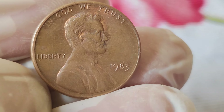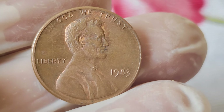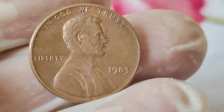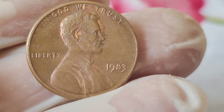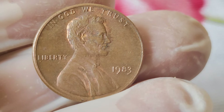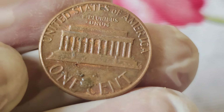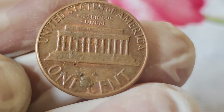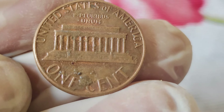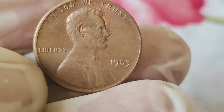These error coins are exceptionally rare and can indeed command significant sums among collectors. So if you happen to come across a 1983 Lincoln penny with a double-die obverse, it's time to get excited. But for the majority of 1983 pennies, their value lies more in their historical significance and the joy they bring to collectors rather than their monetary worth. Whether you're a seasoned collector or just starting out, the 1983 Abraham Lincoln penny is a piece of numismatic history that continues to captivate minds and spark curiosity.